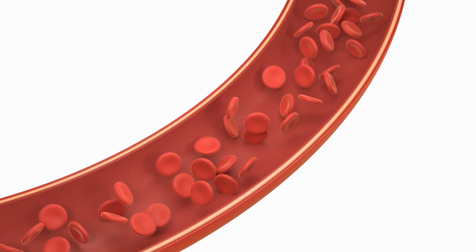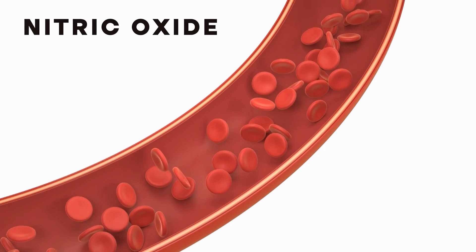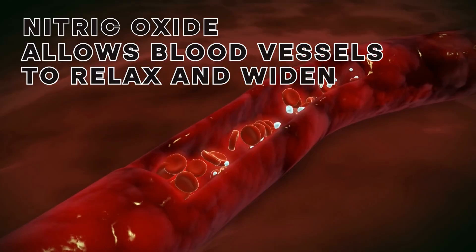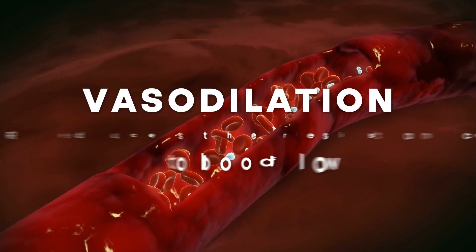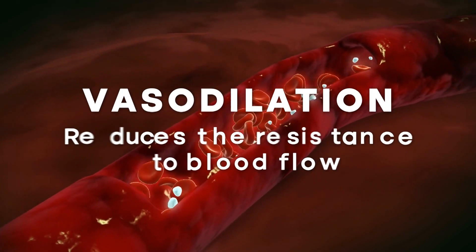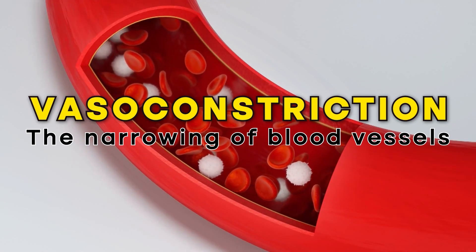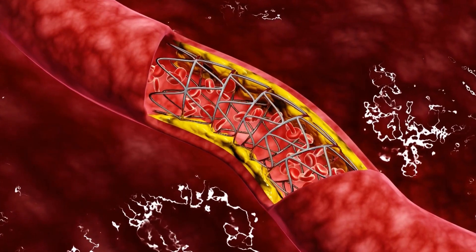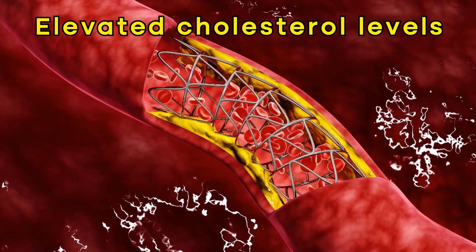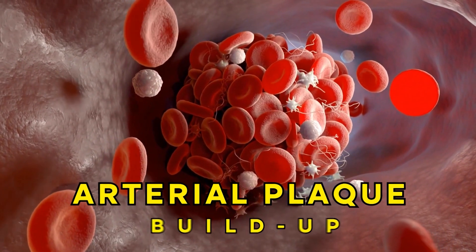While insulin is mostly known for its role in glucose management, this hormone is also involved in blood pressure regulation. Insulin helps control blood pressure by promoting the release of nitric oxide, which allows blood vessels to relax and widen — a process known as vasodilation — thereby reducing resistance to blood flow and lowering blood pressure. An imbalance of insulin in your body can lead to vasoconstriction, or the narrowing of blood vessels. Insulin resistance has also been found to lead to elevated cholesterol levels, which can cause arterial plaque buildup, further increasing the risk of hypertension.